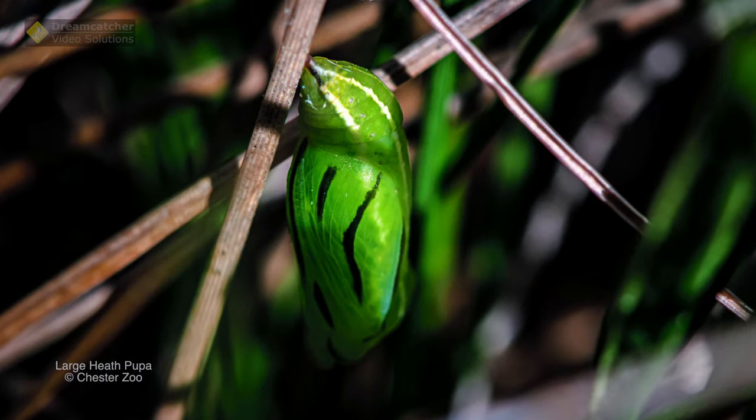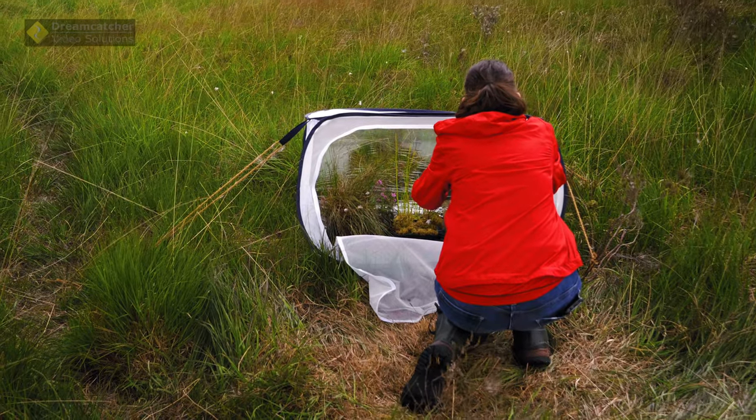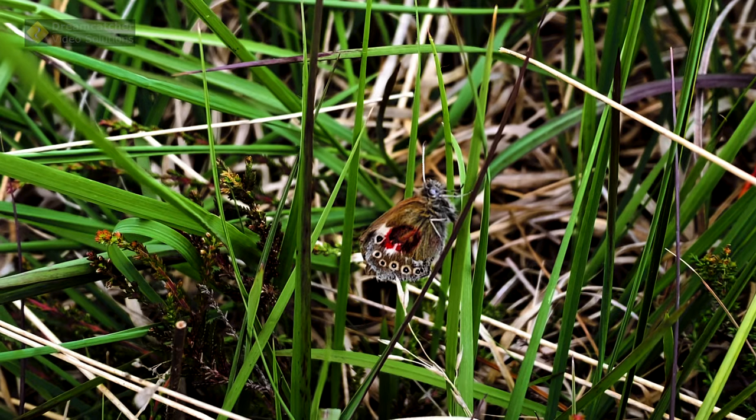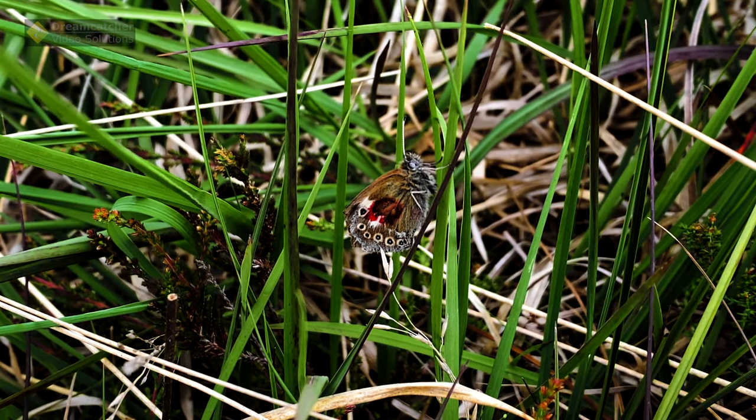In 2020, a small batch of about 40 pupa were brought onto one of our peatlands. Those pupa then emerged, the butterflies came out, and we were able to release those — giving us the first population of large heath butterflies flying on our mosslands for nearly 150 years.